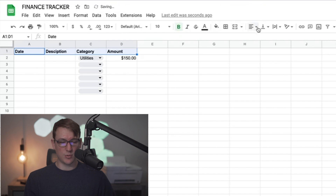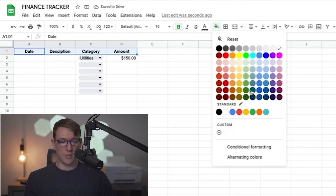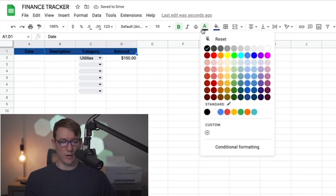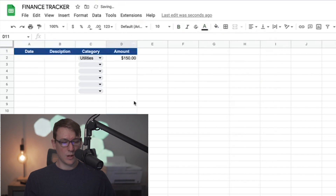I'm going to change the background color of the headers to a dark blue and make the text white to make it look a little bit cleaner. So the formatting is pretty much underway. Now, just so you can see as we're building this out, I'm going to input some dummy data and I'll be right back.